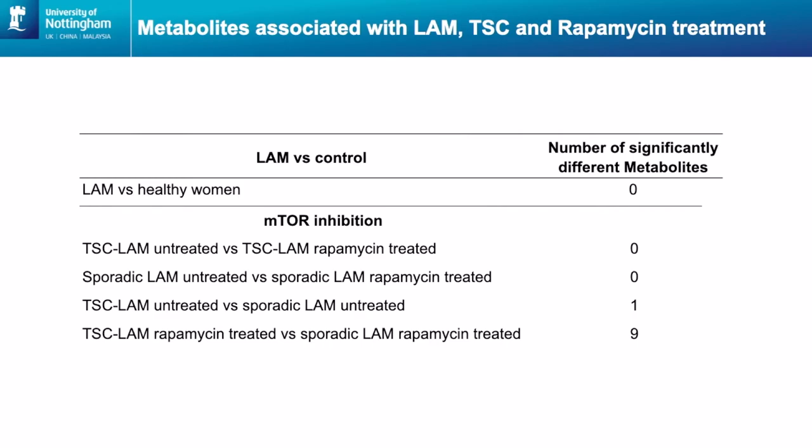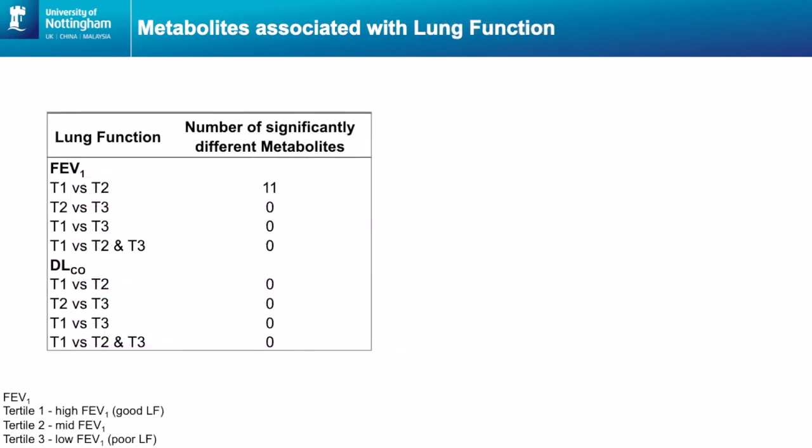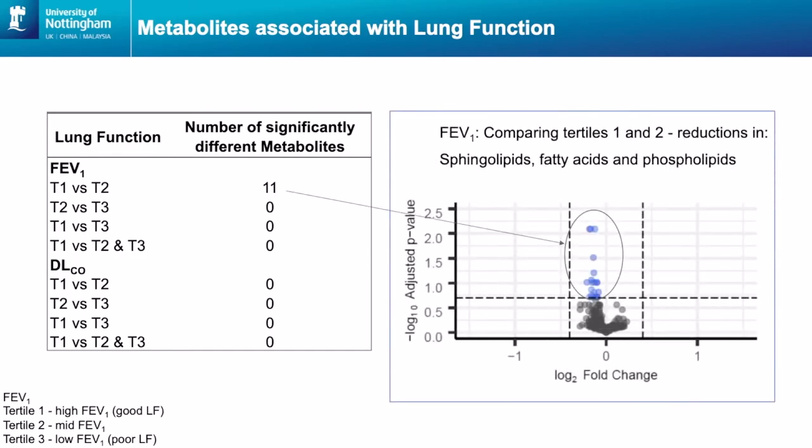Then we looked at TSC LAM compared to sporadic LAM and found 10 different metabolites between those groups. We also looked at the lung function data for the patients to see if there were significantly different metabolites associated with lung function. We grouped the lung function measurements into tertiles — three different groups — and found 11 metabolites that were different between those groups. These metabolites were in classes including sphingolipids, fatty acids and phospholipids.